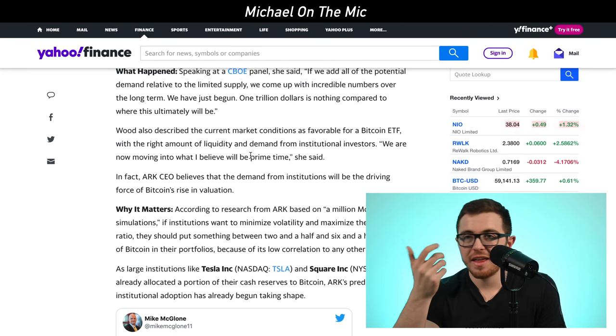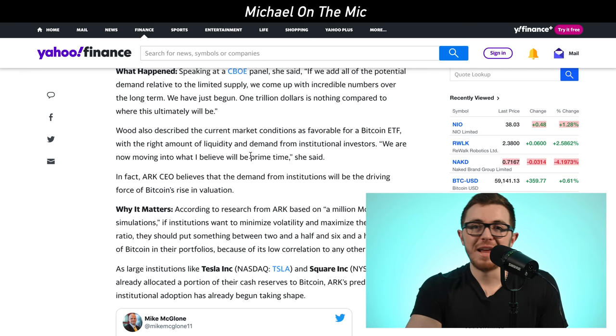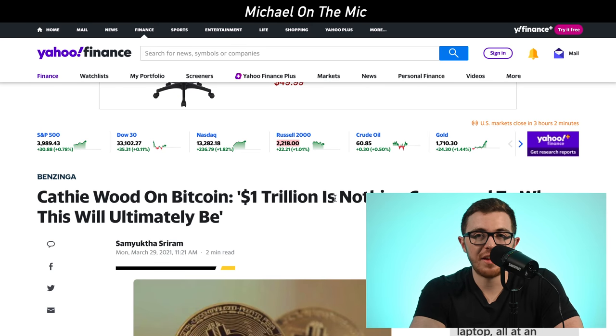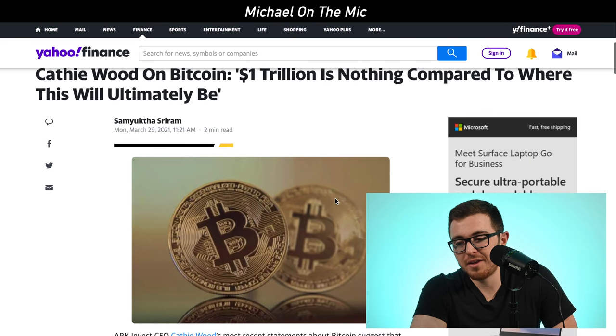Cathie Wood explained how she thinks large corporations will start allocating a single-digit percentage of their balance sheet to Bitcoin. She says if institutions do that, it will minimize volatility and maximize their Sharpe ratio, and they should put somewhere between 2.5% and 6.5% of the cash in their portfolio into Bitcoin. So $400,000 per Bitcoin is very possible if institutions continue to allocate money into it at that level. We'll have to wait and see what happens.